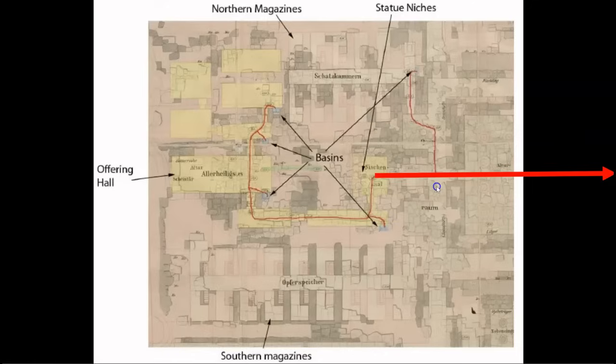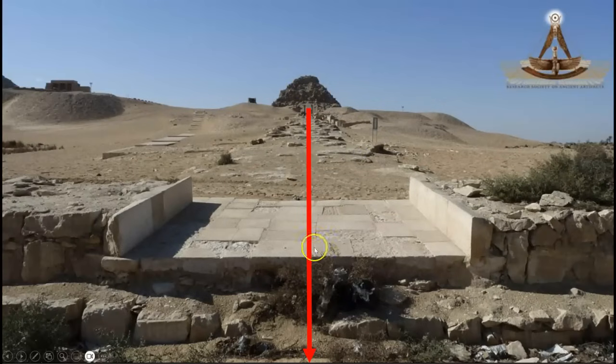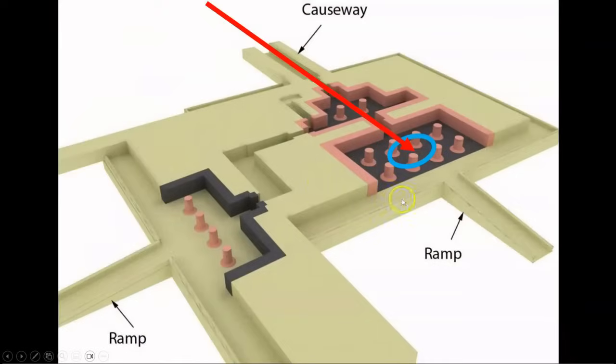This conduit system continues down the entire causeway toward the valley temple. These are a few images from the Asita Project Expedition in 2010, where a piece of this conduit system, as it entered the valley temple, was still visible. Unfortunately, this component has now been completely reburied and is no longer exposed for examination. However, I knew that there had to be a termination and collection point somewhere within this valley temple. And as we explored the ruins of this site, we found exactly what we were looking for.